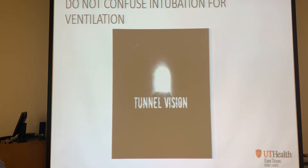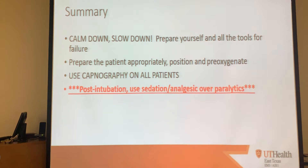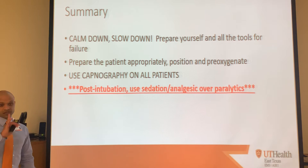In summary: calm down, slow down, make sure you've prepared everything. It's not a rush. Get yourself and all your tools prepared and prepare the patient properly. Position and pre-oxygenate properly. Use capnography on every single patient. If you put the tube in anywhere in the trachea, you better have capnol ready to go. If you don't have capnography, pull that tube - it's not in the right place. Capnography on every single intubated patient, don't forget that.